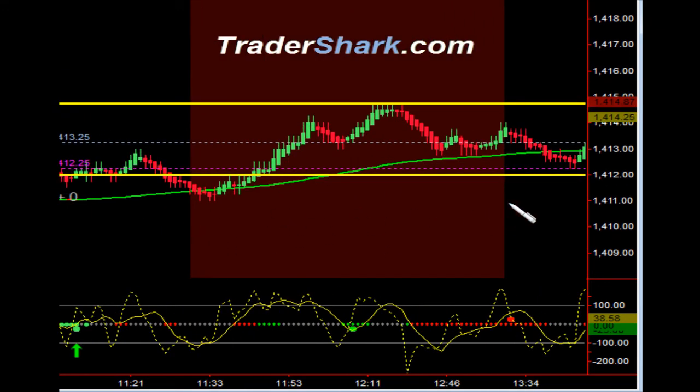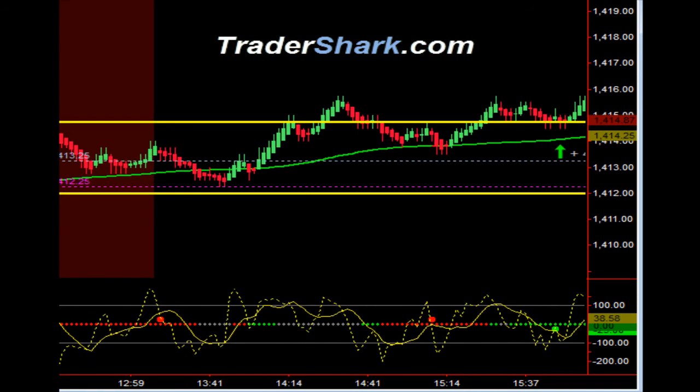Went into the no trade zone from 11:30 to 1:15 Eastern Standard Time. Then you'll see we worked our way back into the opening range. Had a little bit of a breakout to the upside — thought we may have some follow through.